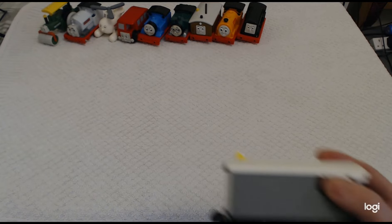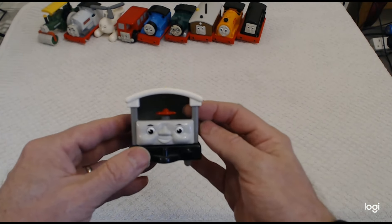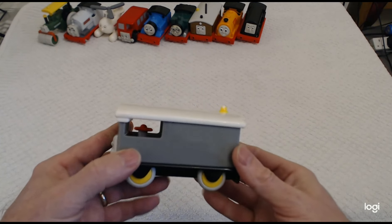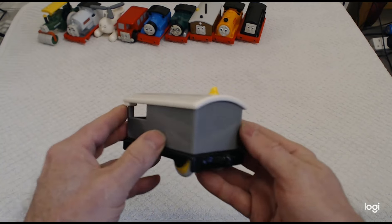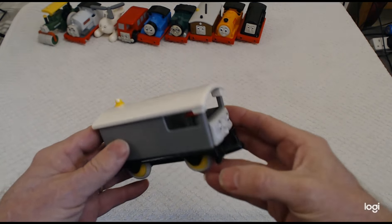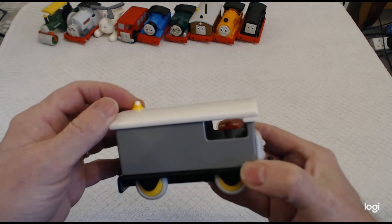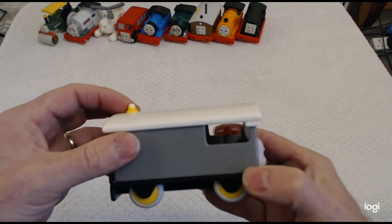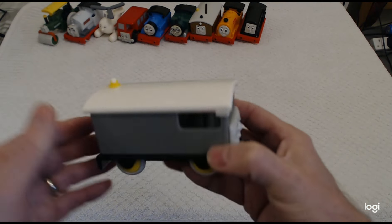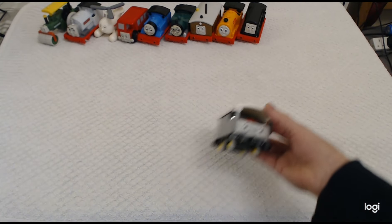Then we've got Toby's friend — Toad. Really nice representation of Toad, much better in my opinion than what they did with Toby. He's in good condition, apart from his whistle which should be yellow — it's slightly worn, the white's coming through. But good tyres — still a very nice train.